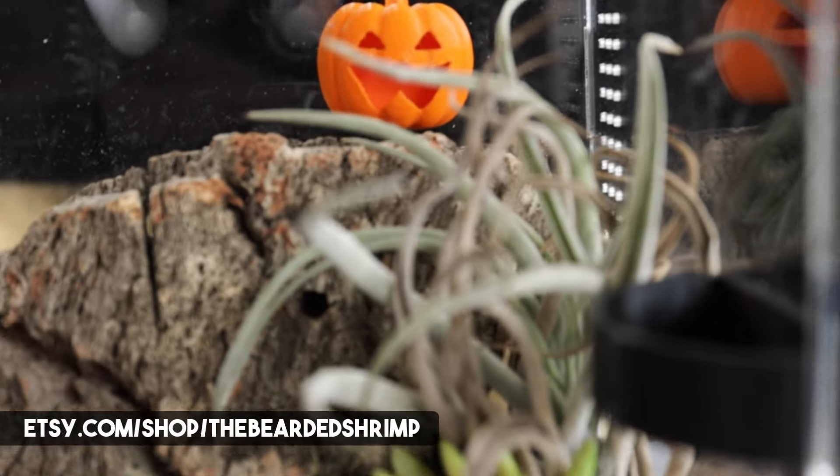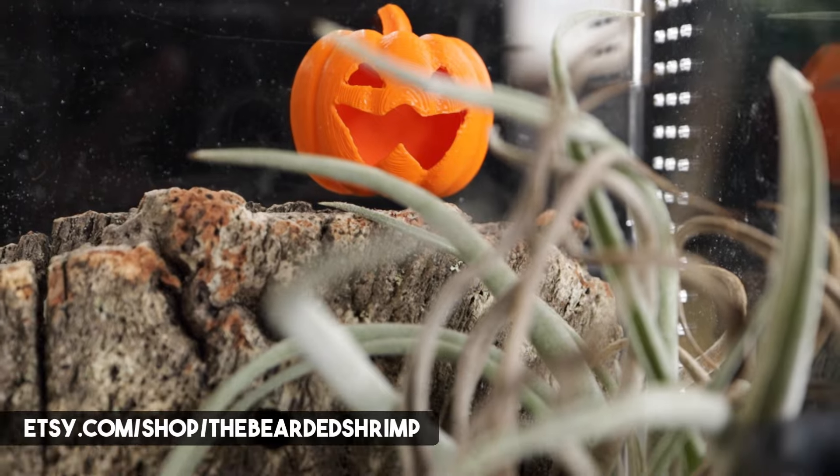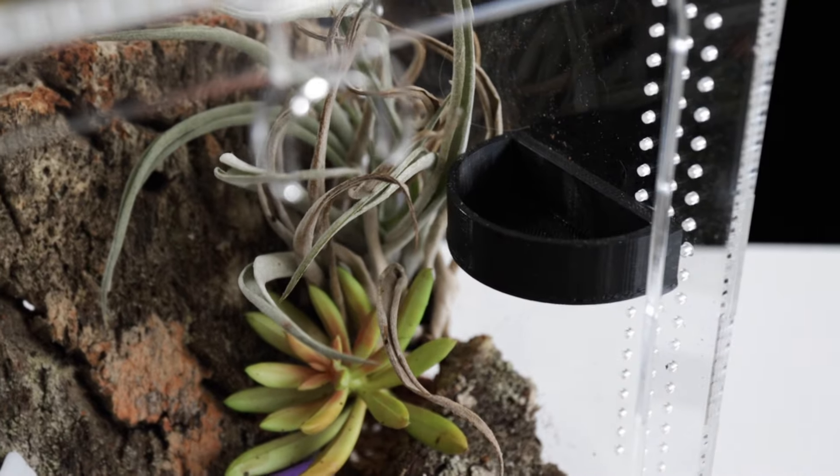Any of the 3D printed stuff you see in here I've printed myself. We have an Etsy store called The Bearded Shrimp and we specialize in jumping spider stuff. We actually have a new Halloween set out with a pumpkin, a ghost, and a coffin — we do quite a bit of stuff for jumping spiders if that interests you.